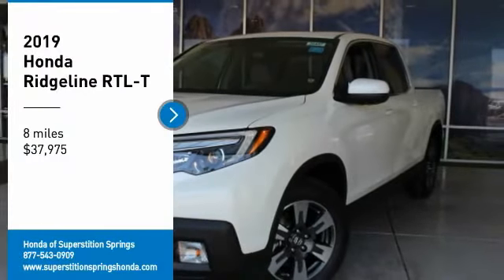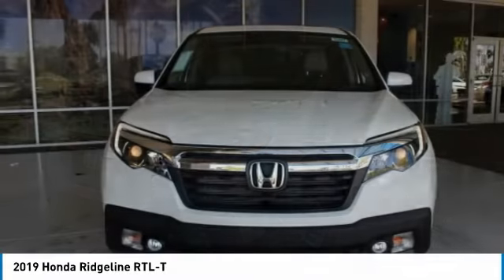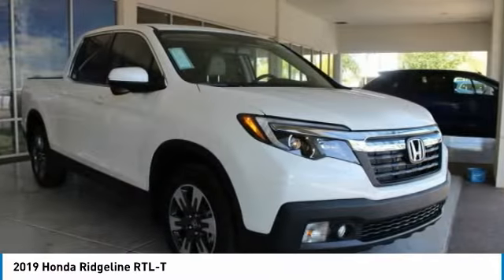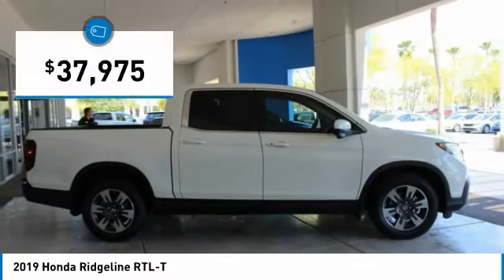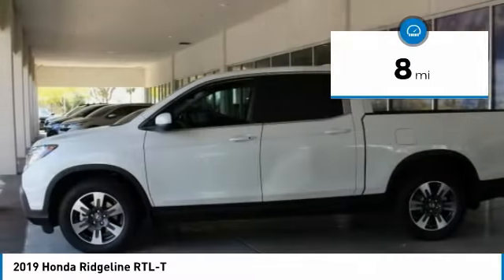Take a ride in the 2019 Ridgeline. The Ridgeline was designed to give you exactly what you need to get the job done, and with Honda quality built right in, this truck can be with you for the long haul and is priced below $40,000. This vehicle has less than 100 miles.